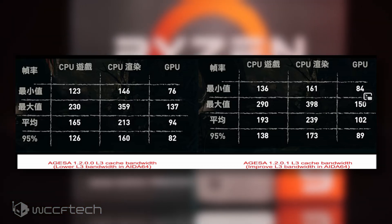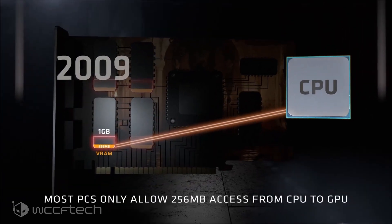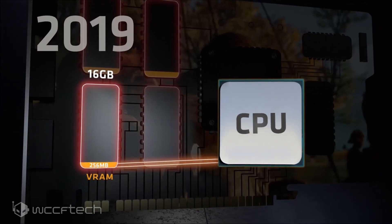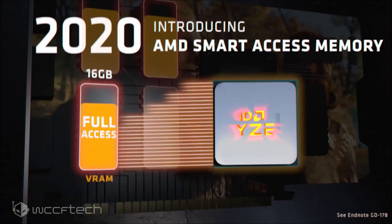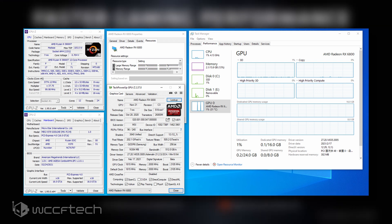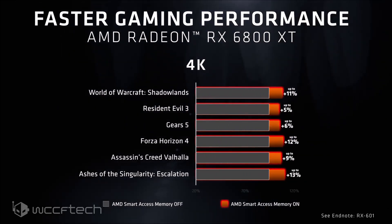Smart Access Memory support for AMD Ryzen 3000 series CPUs is also included. AMD stated that users can expect gains of up to 16%, and screenshots showed the Ryzen 9 3900 XT featuring a large memory range addressable bar when running the Radeon RX 6800 graphics card. This feature will be supported by all Ryzen 3000 series Matisse and Matisse Refresh desktop CPUs. Make sure to get the latest BIOS firmware from MSI's website to ensure the best and most stable performance for your Ryzen 3000 and 5000 series desktop CPUs.